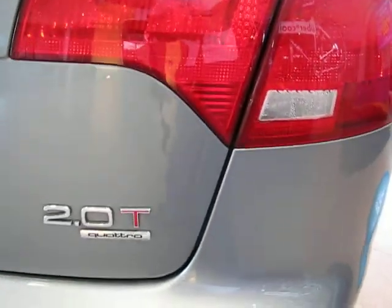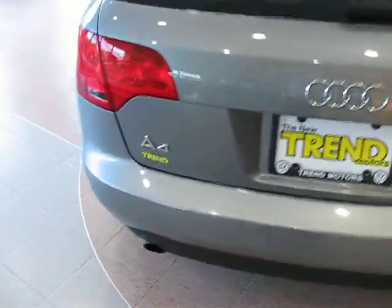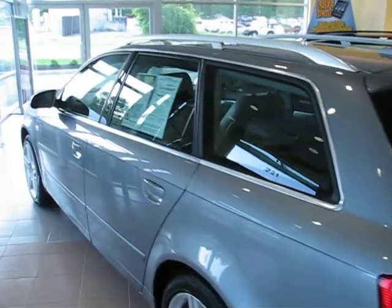This one has the 2.0 liter turbocharged four-cylinder engine, six-speed automatic transmission — gets great fuel economy, and is excellent in the snow because of the all-wheel drive.